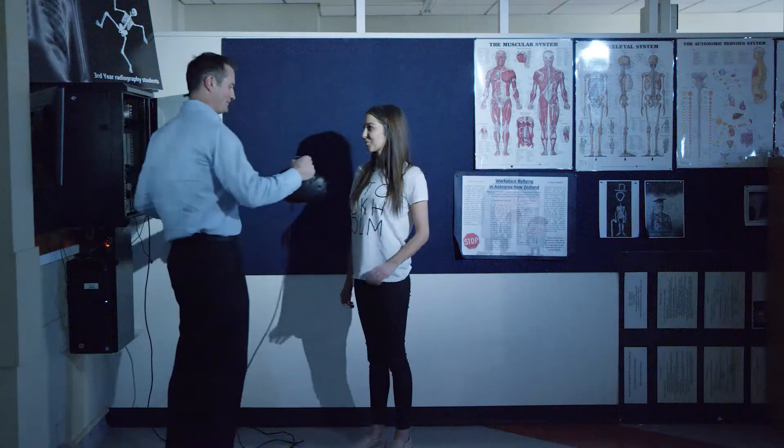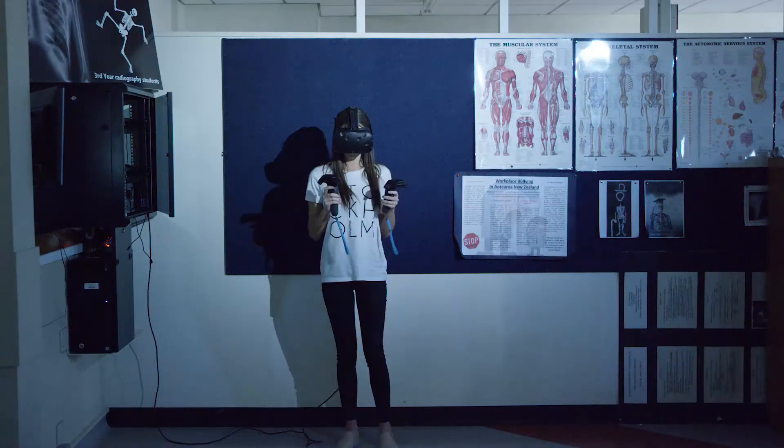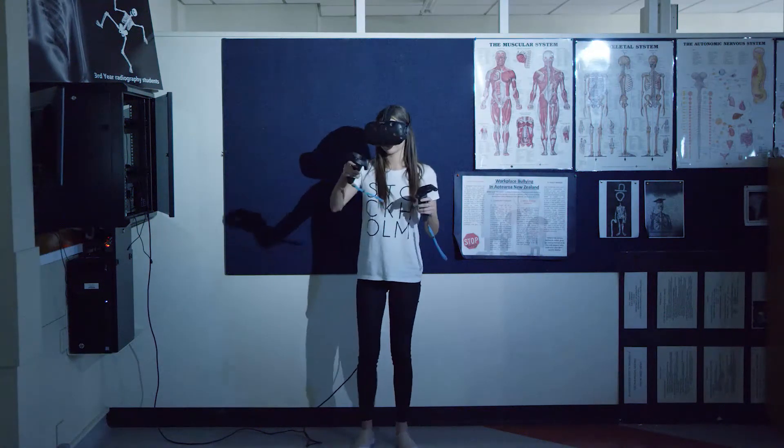Students are young and they're vibrant and they come in with smiles and we've got to maintain that. One thing we can't do is bore them because they stop learning then. The virtual reality enables them to have an enjoyable experience and a very deep learning experience.